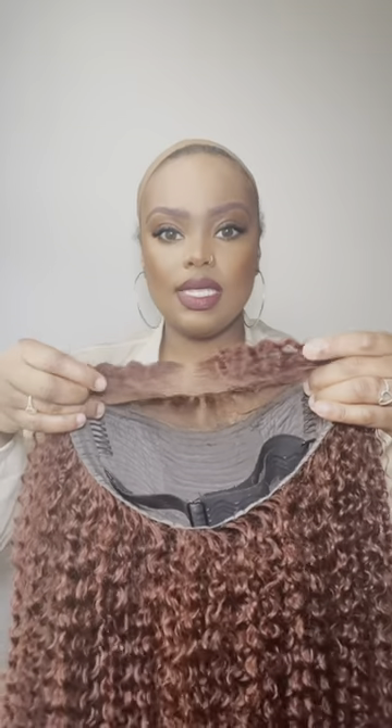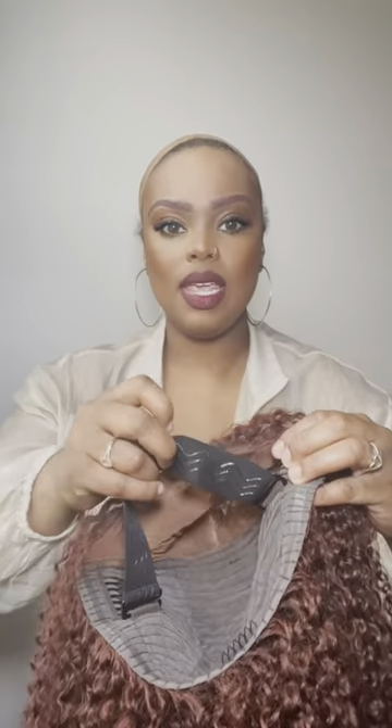You Nice sent me this wig. It's a closure — a seven by five. It has the clips and the adjustable band with the grip on it, and there's even a grip on the cap. I absolutely love this wig because all you have to do is just throw it on and go.